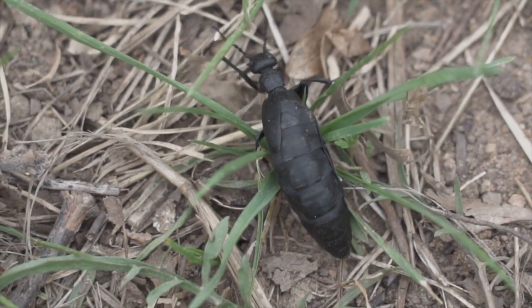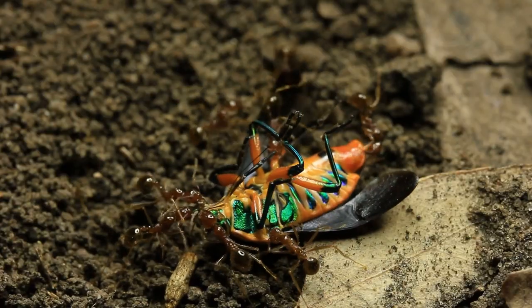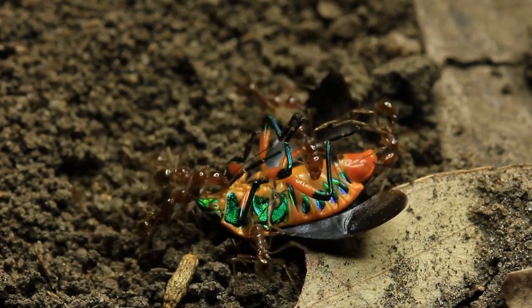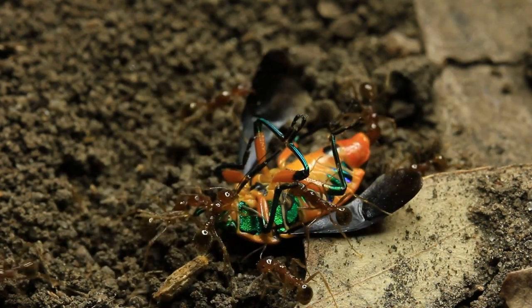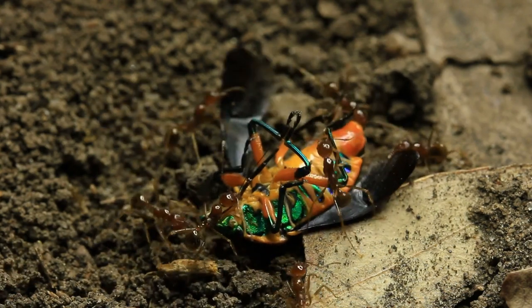The colonies of Dinoponera gigantea are known for their intricate underground nests. These nests provide shelter, protection, and a conducive environment for raising broods. The ants exhibit collective behavior, working together to ensure the survival and prosperity of the colony.